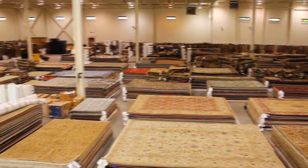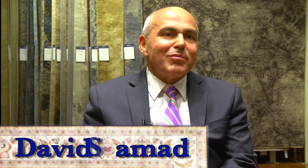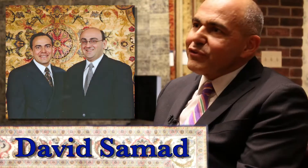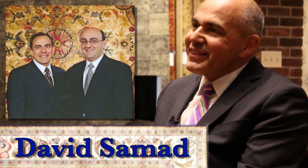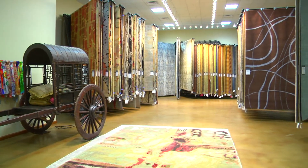Welcome to Samad, where you'll find the world's finest decorative rugs. Samad was founded in 1985 by my brother Malcolm and I. We are fourth generation rug merchants. Samad is located in East Rutherford, New Jersey, moments away from New York and Newark Airport.